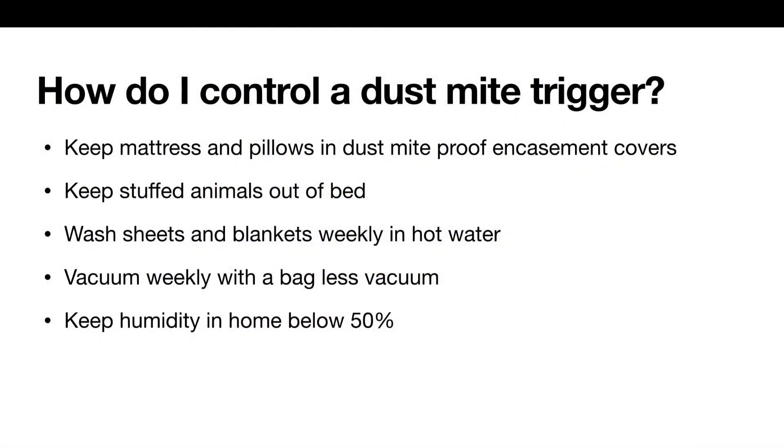How do I control a dust mite trigger? Keep mattresses and pillows in a dust mite proof encasement cover. Keep all stuffed animals out of the bed. Wash sheets and blankets weekly in hot water. Vacuum weekly with a bagless vacuum, and keep humidity levels below 50% in the home.